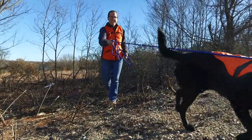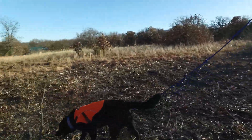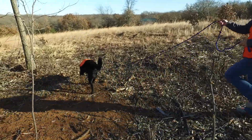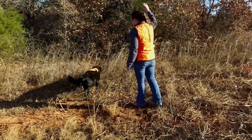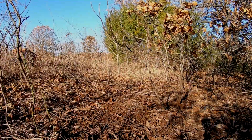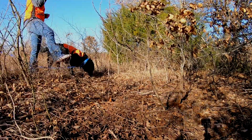I try to give him cues of what we're going to do. When we are tracking, Jet has a very specific collar he wears, he wears an orange safety vest, I wear an orange safety vest, and there's a very specific leash that we use. So that gives him a cue of whether we're training or actually tracking.